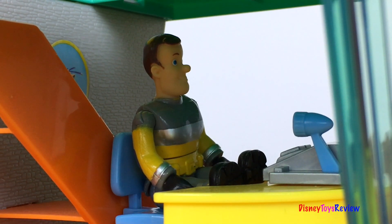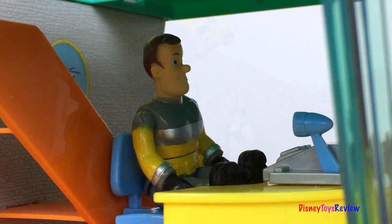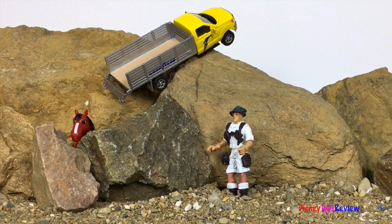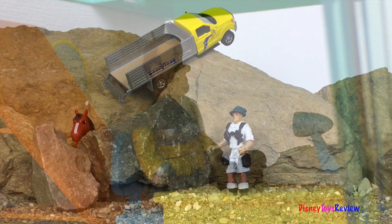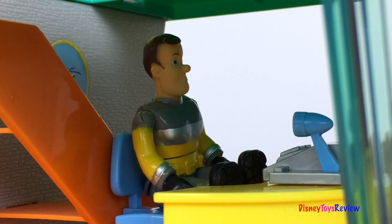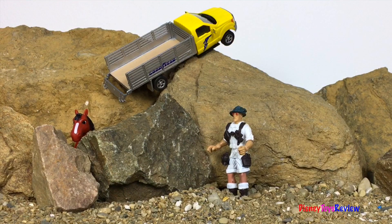Hello, Mountain Rescue Center. Hello, hello! Yes, I have an emergency. What seems to be the problem? We had an accident on Mountain Road 236. Oh dear, is everyone okay? We're okay, but our horse is trapped. We need you to come help get him out. Okay, I'll send a crew right now. Thank you so much, I appreciate it. No problem, we'll be there soon.